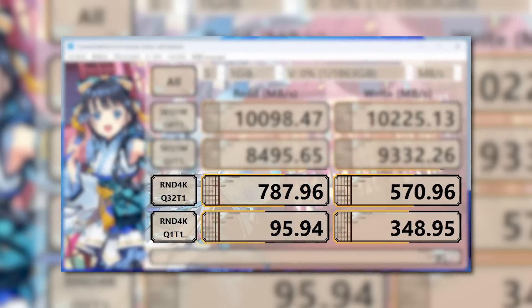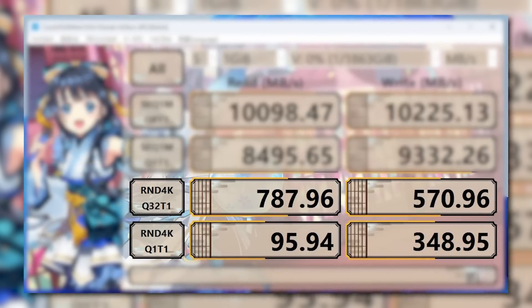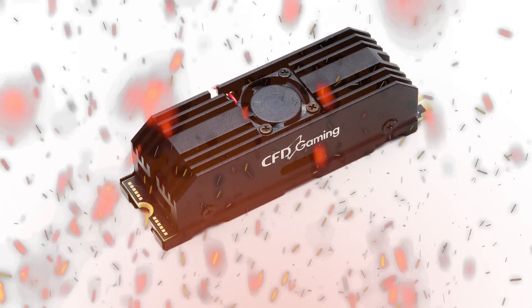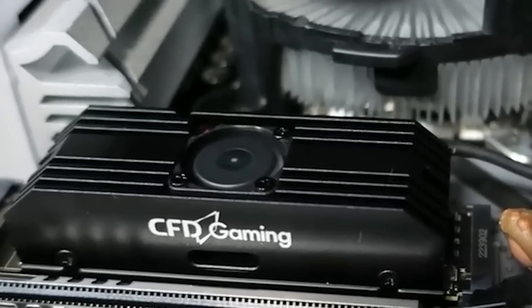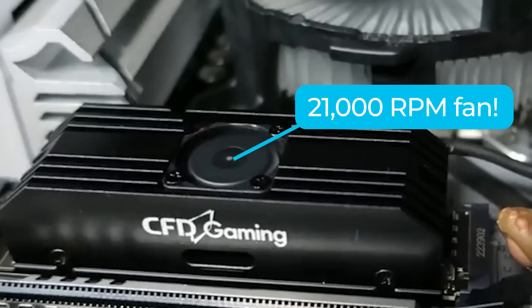Unfortunately, when it comes to random read and write speeds, it isn't much faster than PCI Express 4.0 SSDs. But the real problem with these new drives is that they apparently get pretty hot, as you can hear in this video. The fan they use is not quiet — the 17x17mm fan gets to a whopping 21,000 RPMs.